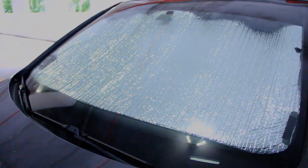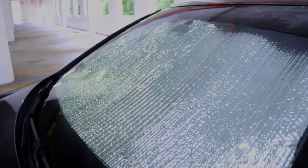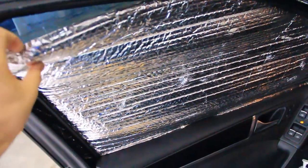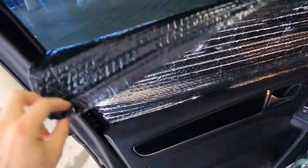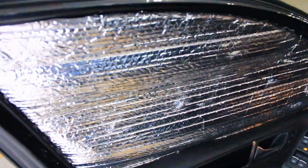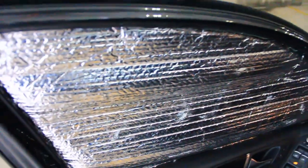We've got Reflectix on all the windows. I custom made this for the windshield and velcroed it — custom fit these. Painted the outside black so that you cannot see in, and you can't tell that it's even Reflectix unless you look extremely close.